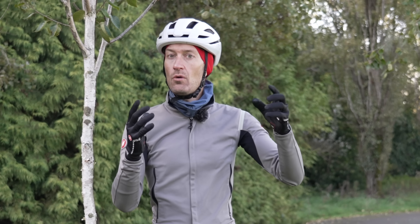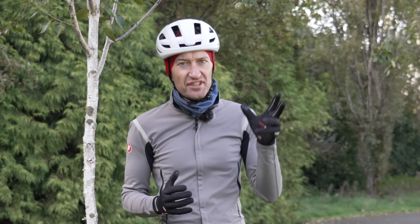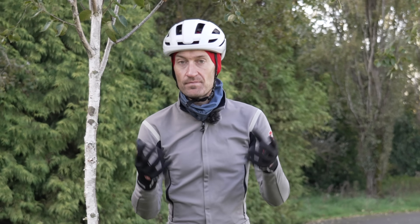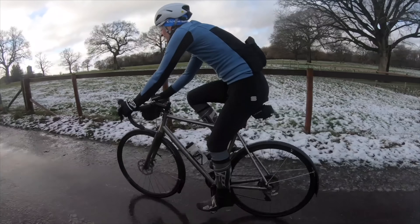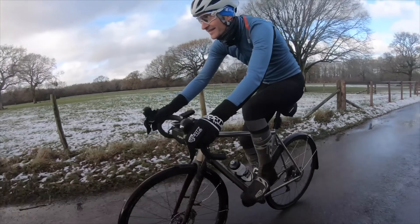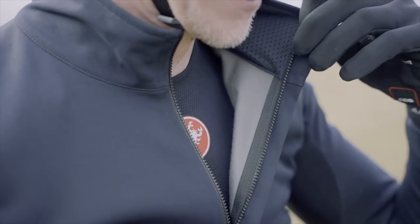I've also got a neck and ear warmer. When it gets colder — in the UK it gets down to about zero — I might go for bigger gloves, some overshoes, and maybe a long-sleeve base layer underneath the jacket, then either another jacket over this one, a gilet, or another jacket entirely. When it gets wet, of course, you need to add a rain jacket, waterproof gloves, and waterproof overshoes.